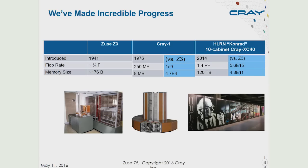Fast forward another 38 years, and right here in Berlin, we have what would be considered a medium-sized computer today — the Konrad system at ZIB. It has close to 5 million billion times more computational power than the original Zuse Z3, and close to a half a trillion times more memory.